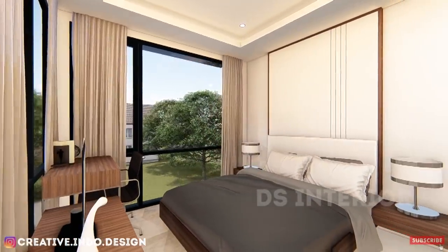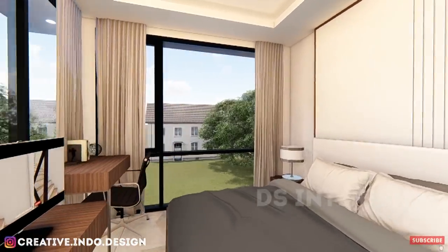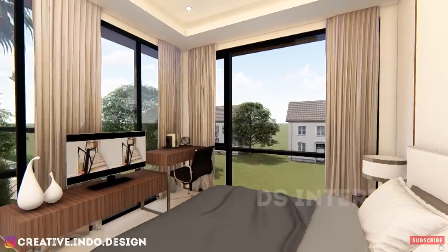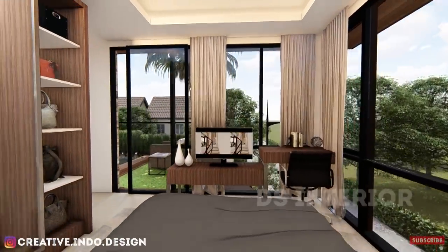Sedangkan pada kamar tidur utama berisi 1 bed ukuran 180x200, lemari pakaian dengan display, meja kerja, serta terdapat banyak bukaan, dan pintu yang langsung menuju ke kolam renang.